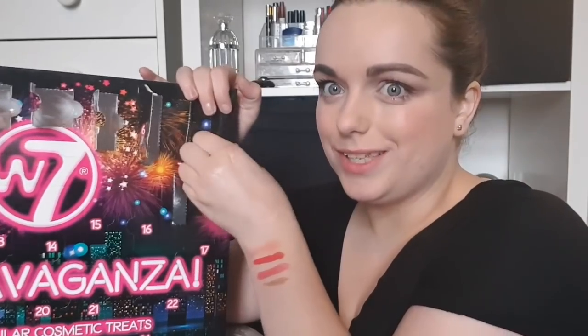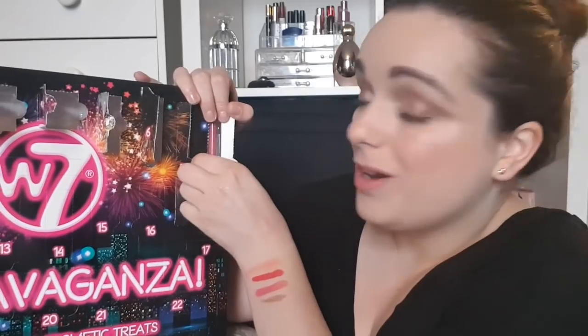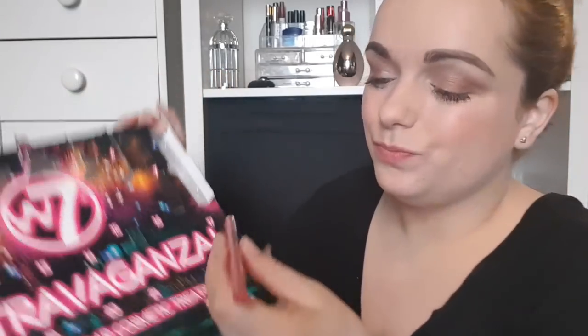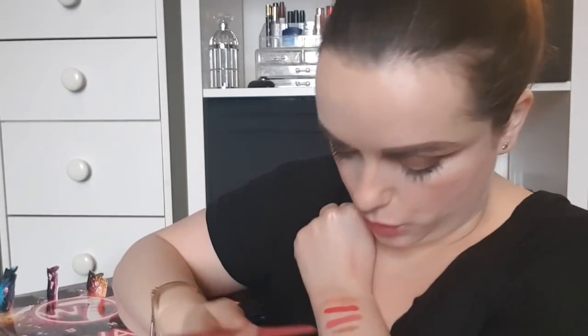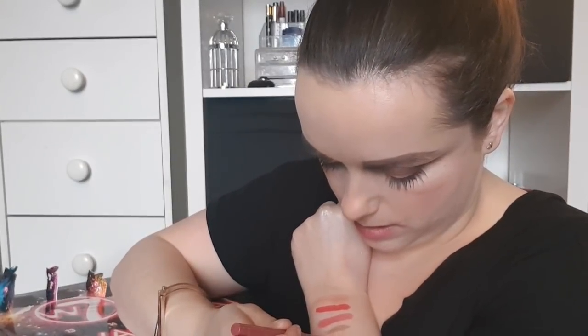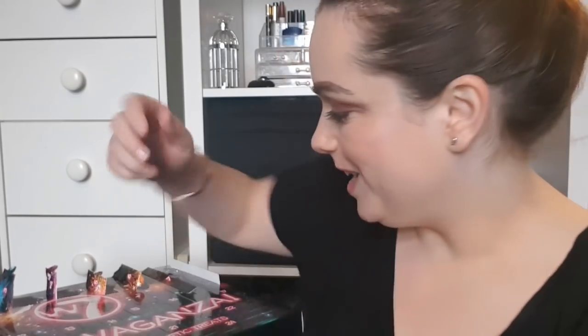Day number eight is in the same sort of door, so I thought it might be the same thing — and it is another W7 Lip Twister, but this one is more of a pinky nude color. This would go lovely with that lipstick. It looks full size to me, which is great.